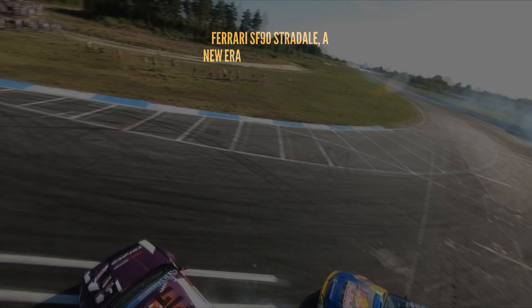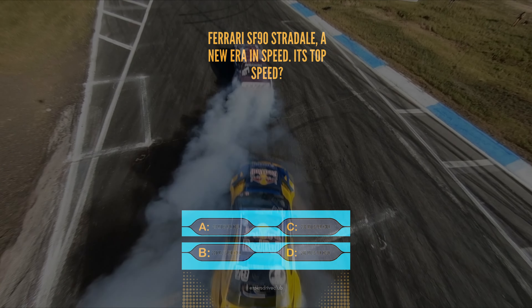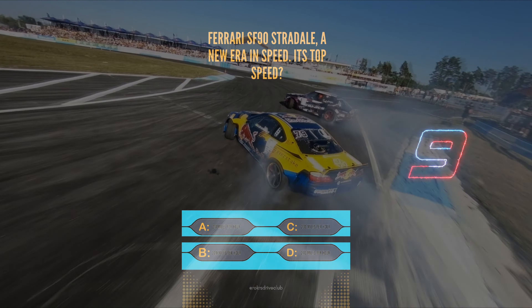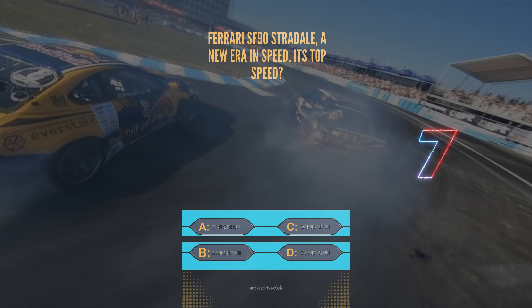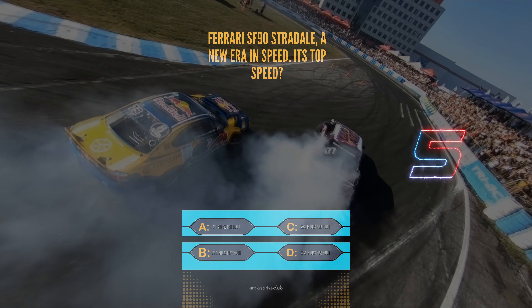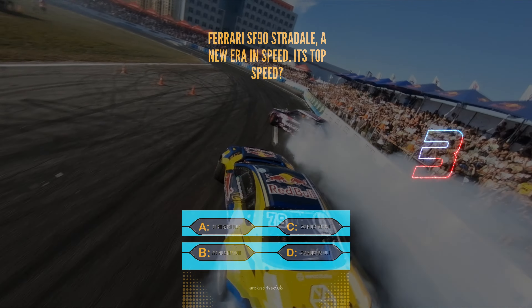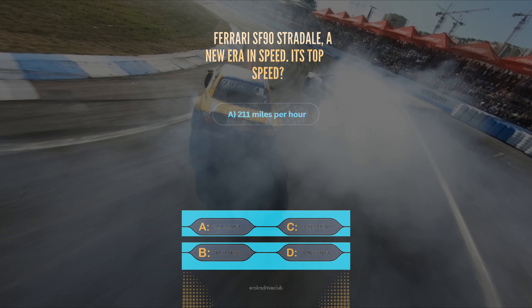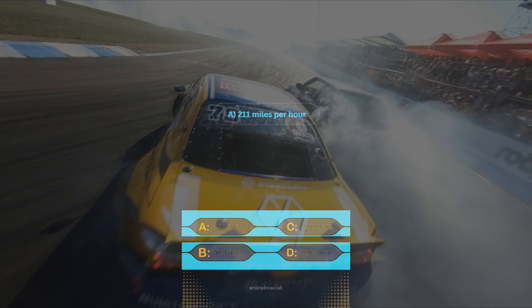Question 8. Its top speed? A, 250 mph, B, 220 mph, C, 230 mph, or D, 240 mph. The Ferrari SF90 Stradale reaches A, 201 mph.